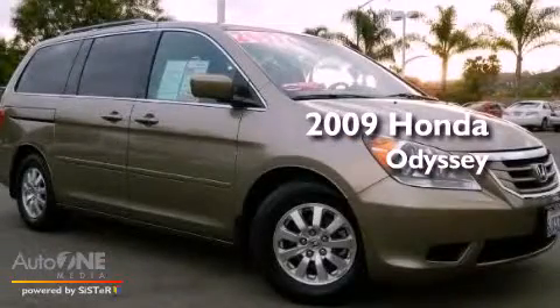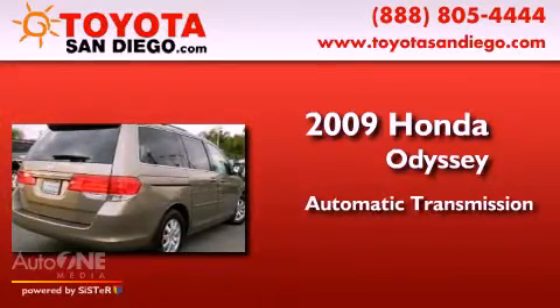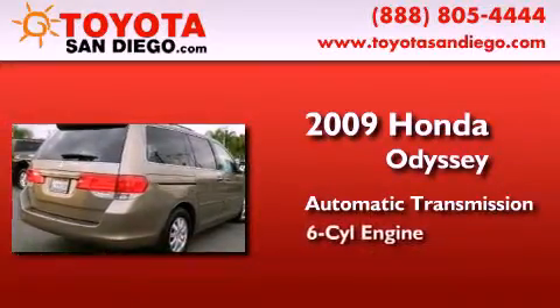This is a 2009 Honda Odyssey. This minivan has an automatic transmission and a six-cylinder engine.